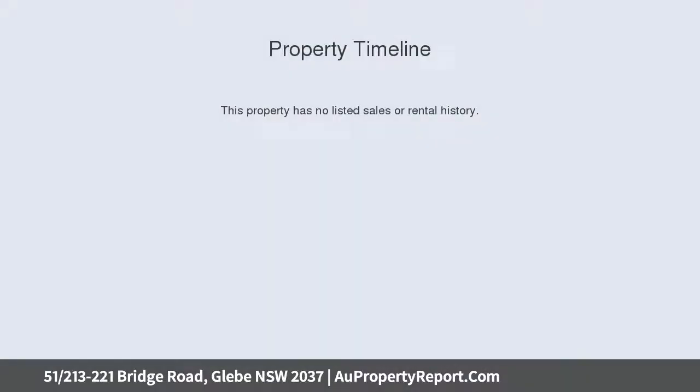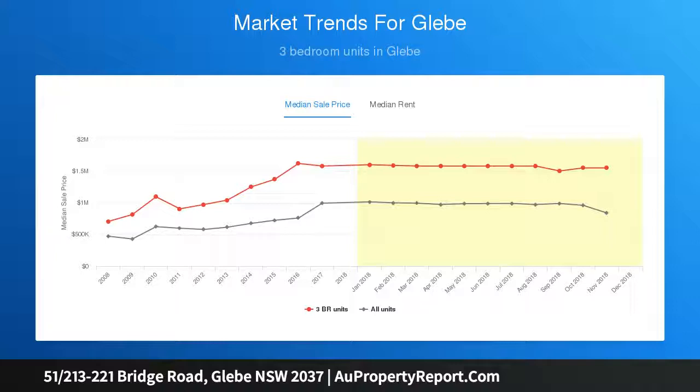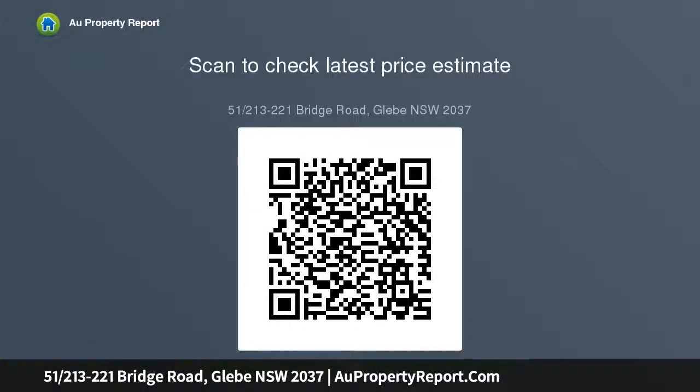Cleverly designed open-plan interiors connect to an extraordinary 78 sqm courtyard which spans along the entire length of the home, bringing leafy ambiance to every room. The tiered alfresco setting allows for creating different moods for entertaining or relaxing against a majestic garden backdrop, expertly established by our vendor for easy maintenance.